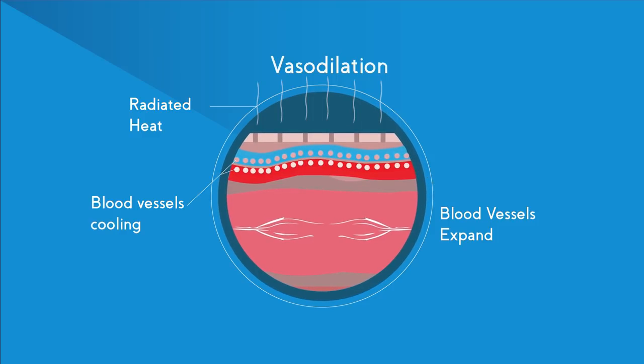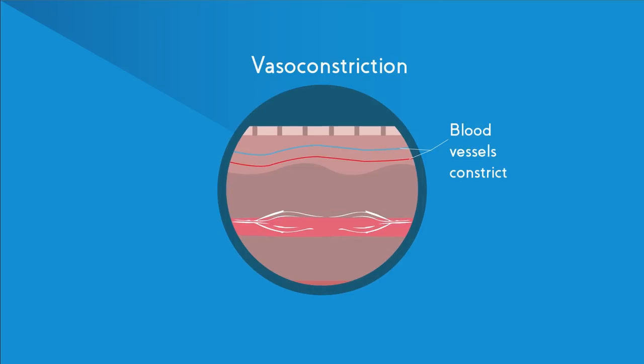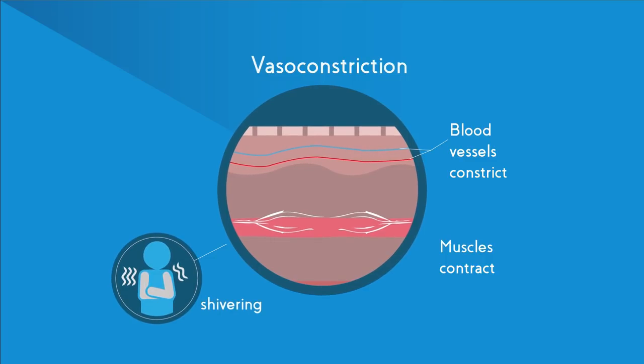If you get too cold, you can do the opposite with these blood vessels and close them off, keeping the blood away from the surface of the skin. This is called vasoconstriction. You can also start to shiver — this is when your muscles contract in order to make heat.